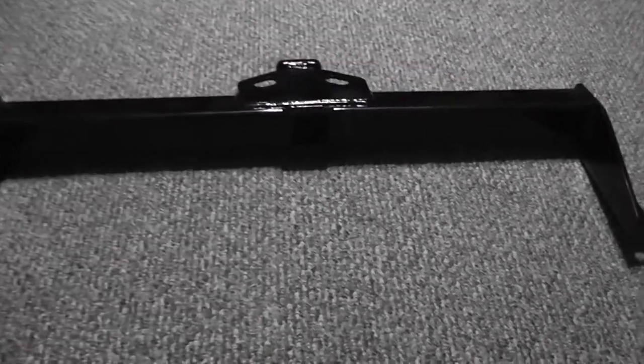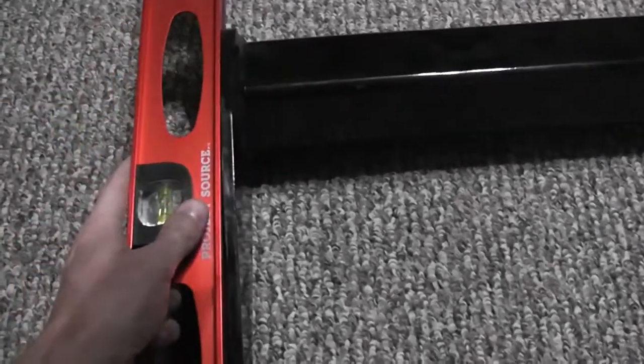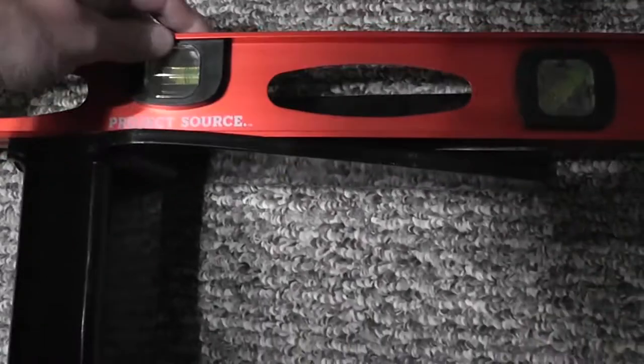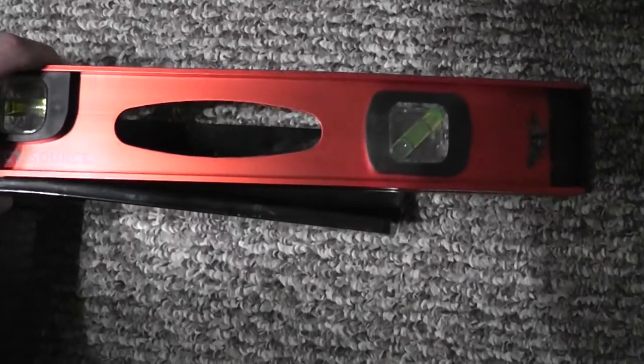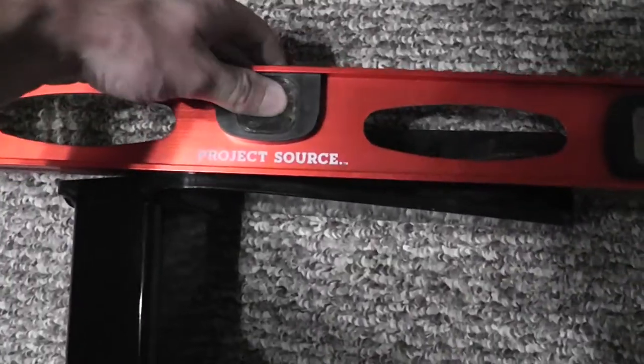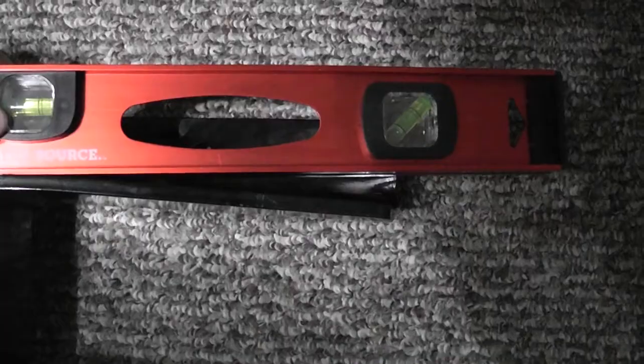It didn't take too long to find out that although this mounting bracket is pretty much spot-on, this other mounting bracket is bent by over an inch. So if you look at this objectively, we have half-inch steel that is way out. You can see how well this side fits — nice and straight — and then over here it is way, way out.